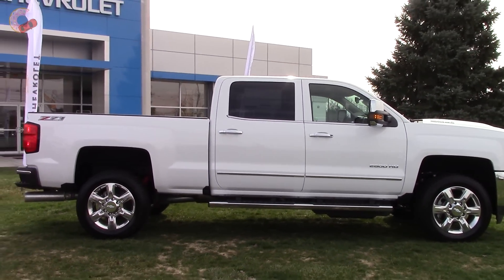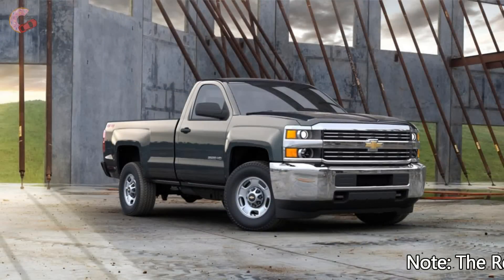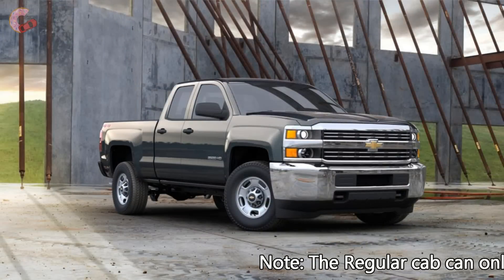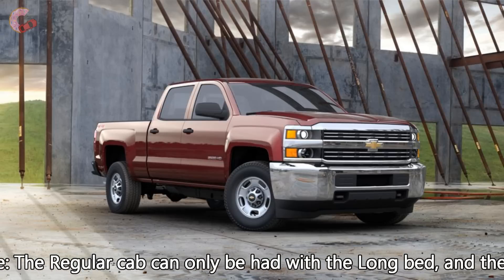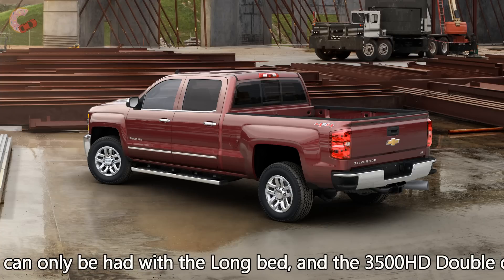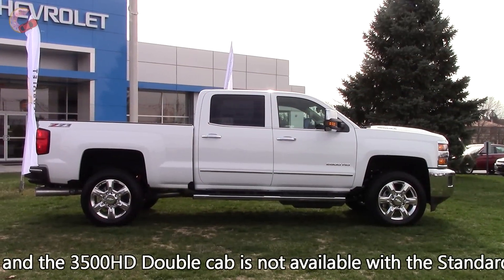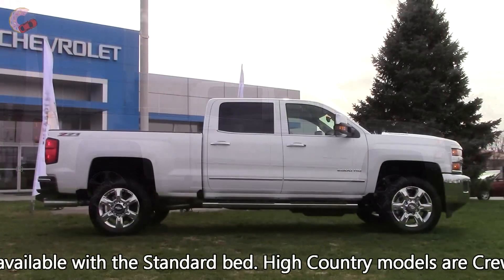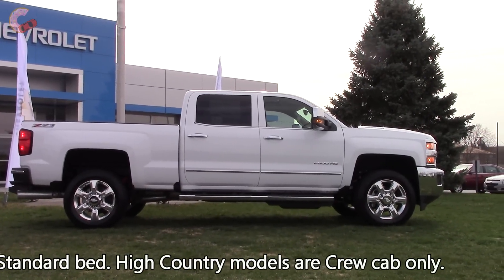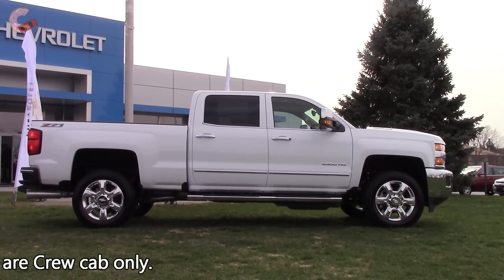The Silverado HD can come in numerous combinations. For cabs, you have a 2-door regular cab, a 4-door double cab, or larger crew cab. For beds, you have the option between a 6.6-foot standard bed or an 8-foot long bed. This applies to both the 2500 and 3500 HDs. What we have here is the crew cab with the standard bed, which measures in at an overall length of 240 inches.